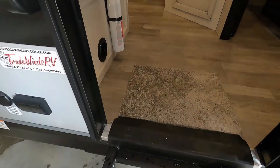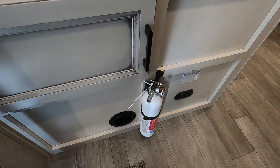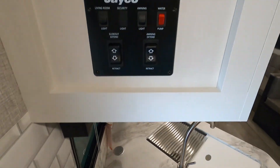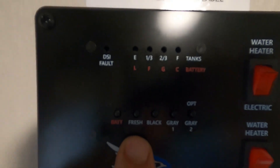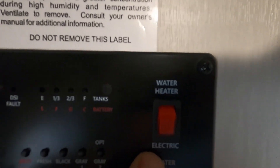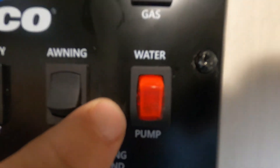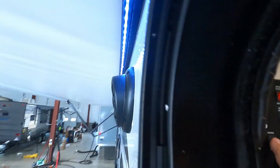Coming inside, the first thing I'd like to point out is the fire extinguisher. Make sure you and everyone camping with you knows it's located at the entry doorway. To your left as you come in is your control panel: battery level, fresh water — that's the button you hold to tell when your potable water is full — black and gray tank levels, hot water heater switch for electric or gas, water pump switch for when using potable water, awning light, and living room lights.